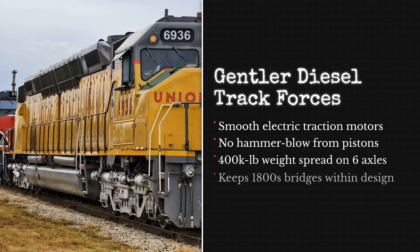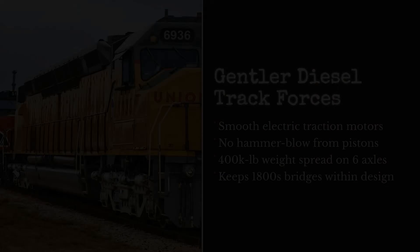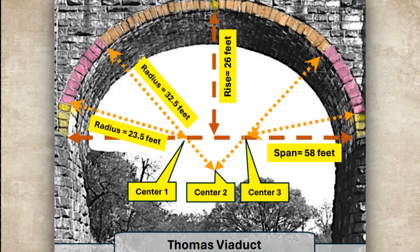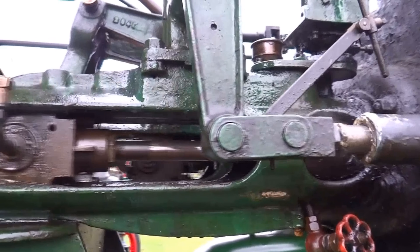Modern diesels weigh similar — often in the low 400,000-pound range for six-axle freight units — but use smooth electric traction motors with no hammer blow effect, no reciprocating mass forces, just steady load distribution. That is why Thomas Viaduct still works. It was designed for levels of mechanical stress that are no longer present in modern rail operations.